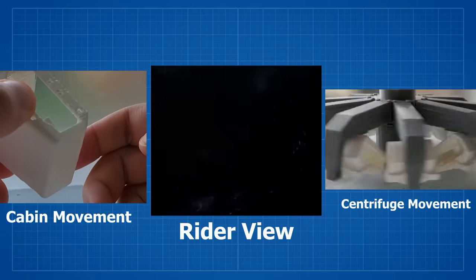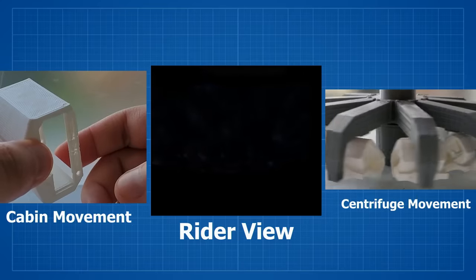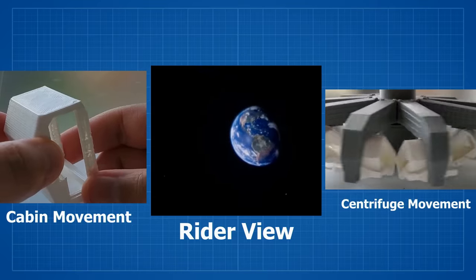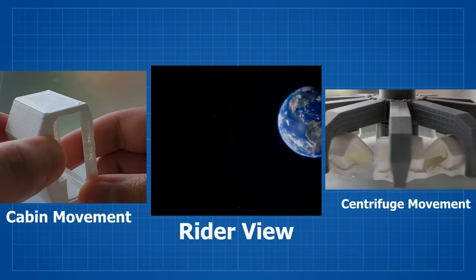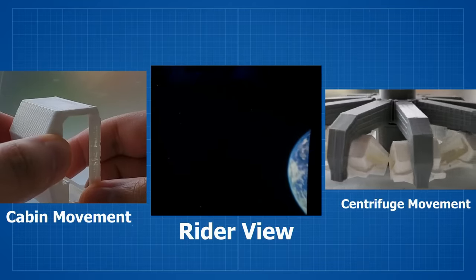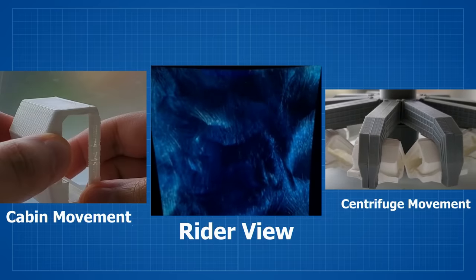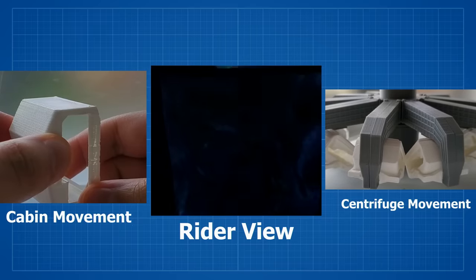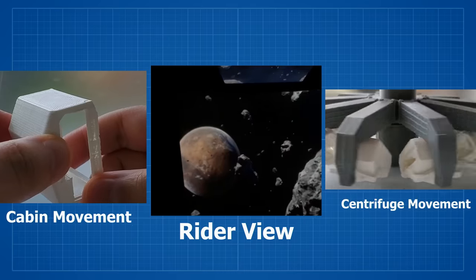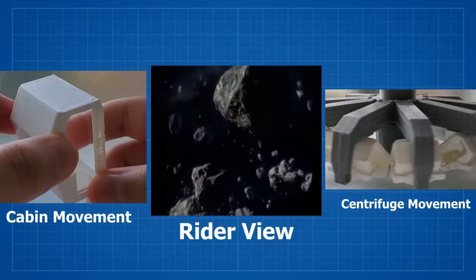At this point, the cabin is rocked left and right to mimic the activation of the gravity-assisted slingshot around the moon. Similar to the zero gravity motion, the hypersleep motion involves tilting the cabin slightly forward to ease riders into a sense of calm. We then wake up to a meteor shower over the landing site, and riders are tossed back and forth as they try to avoid collision after collision.